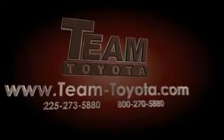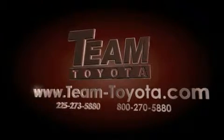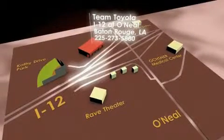Thanks for your interest in this vehicle from Team Toyota. Our inventory is always available to you at your convenience online at team-toyota.com. To receive your special internet pricing for this vehicle, or if there is any way we can assist you, please call us or visit our showroom at I-12 and O'Neill Lane in Baton Rouge and a team member will be happy to assist you. Thank you.